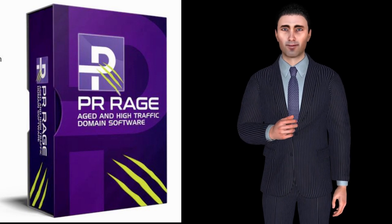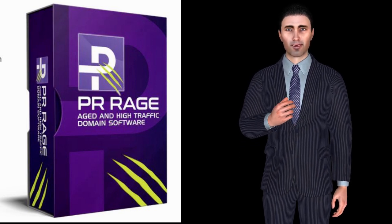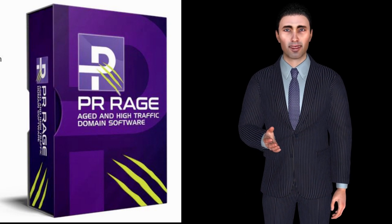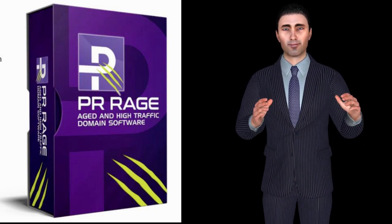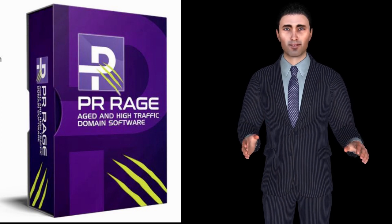Hello, this software is the fastest way for anyone with no experience to identify, research and purchase high-value domains that can be immediately flipped for a profit, rented out for a monthly income, or built out to bring in revenue.